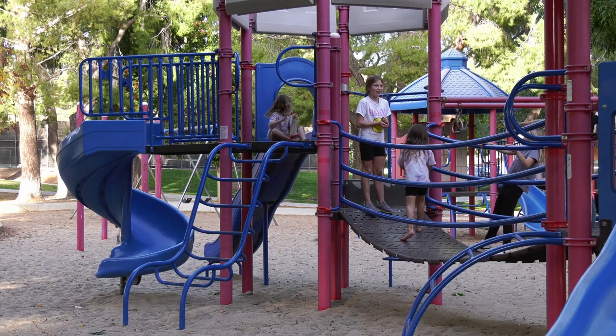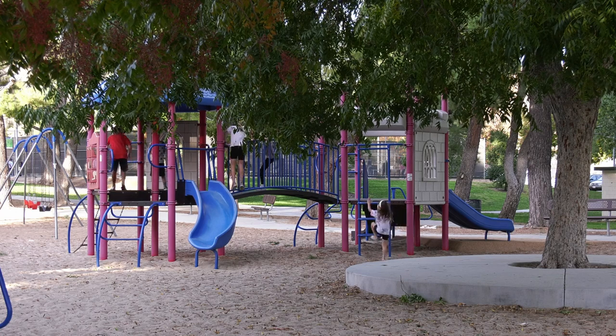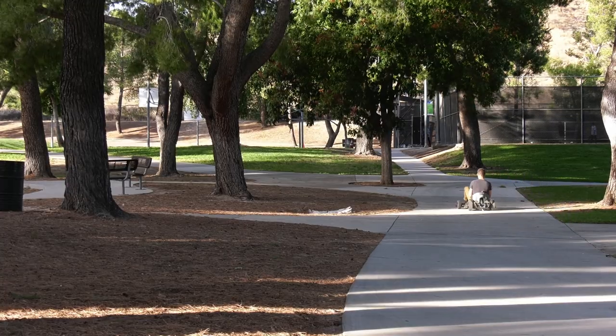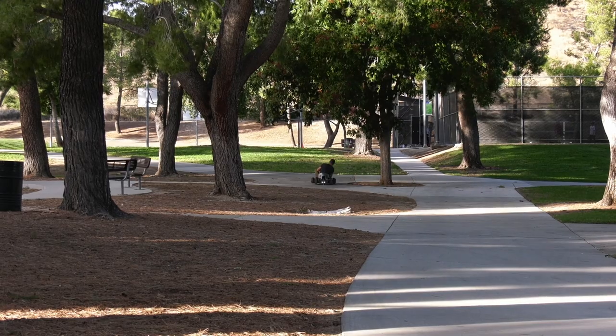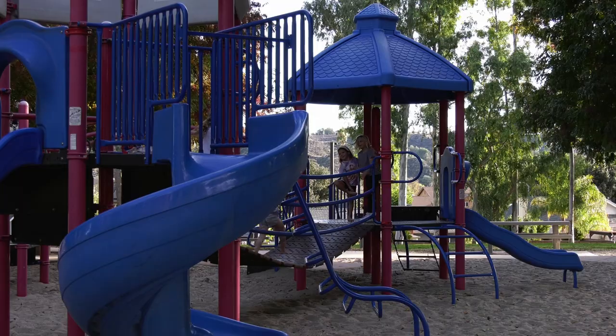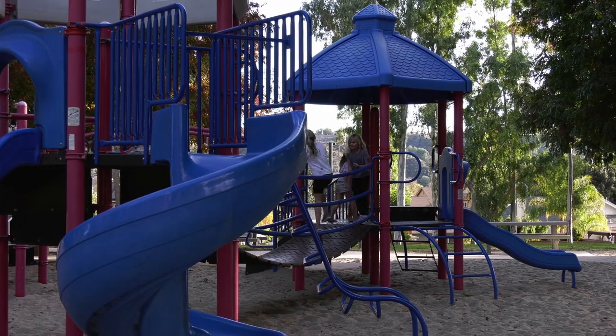Bokeh Canyon Park is known to families throughout Saugus in the Santa Clarita Valley. The park features tennis courts, a baseball field, and a playground for all to enjoy. The play structure, which was installed in 1996, features a swing set, a 2-5 year old area, and a 5-12 year old area.